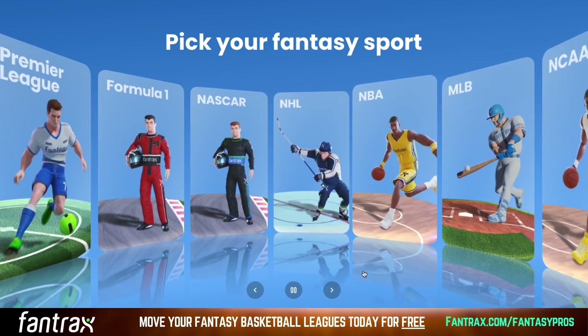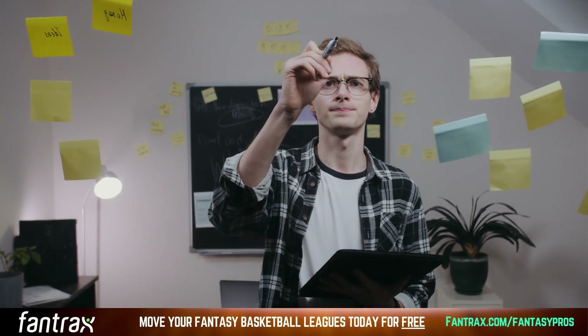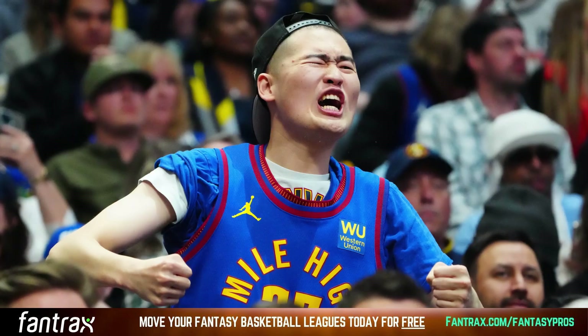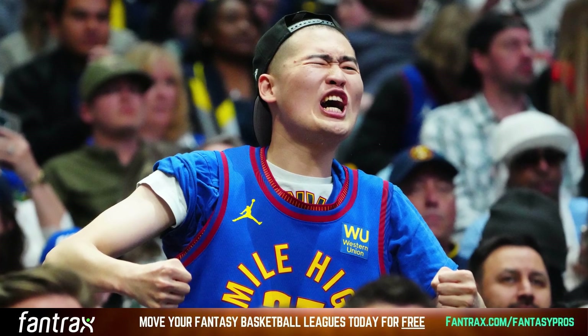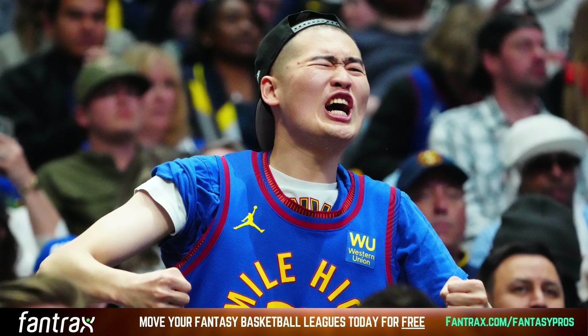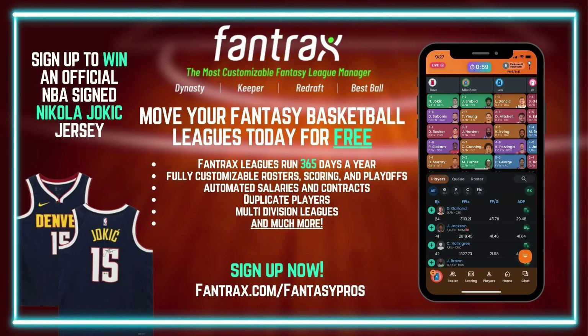Fantrax offers the perfect platform to orchestrate this type of fantasy basketball strategy. As we wrap up our discussion about fantasy basketball draft strategies, I've left out the most important one — and that's just to have fun. Draft day is like Christmas morning, so enjoy the thrill of building and managing your fantasy basketball team. For all your fantasy basketball needs, make sure to visit Fantrax, the home for fantasy sports and a one-stop shop for all of your fantasy basketball needs.